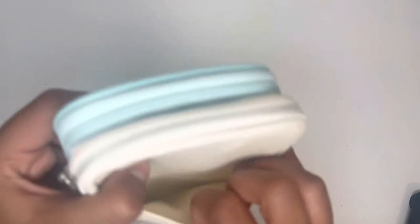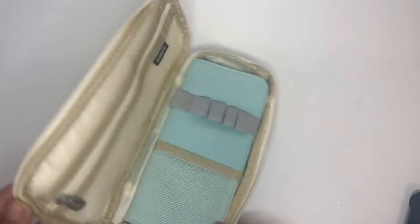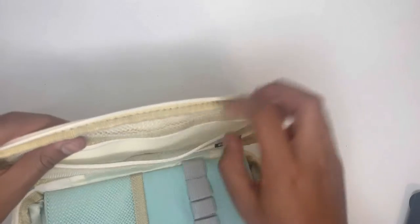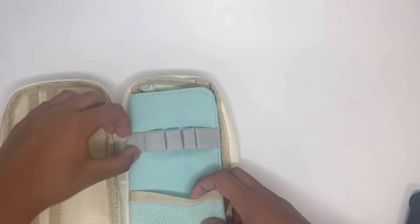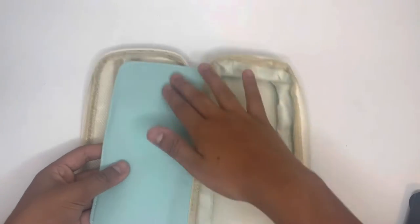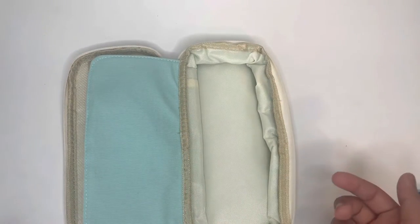First of all, you have this pocket here where you can keep some of your supplies. Then, once you open it up, it's literally the same layout as the other pencil case. You have the mesh pocket right here — and the zipper is so much better, if I'm being honest. You have this mesh pocket, a tiny mesh pocket down here, and slip holes for five pens. In the back, you don't have any space, which is actually a positive — with the other one it was hard because if you slipped something in there, it wouldn't close.